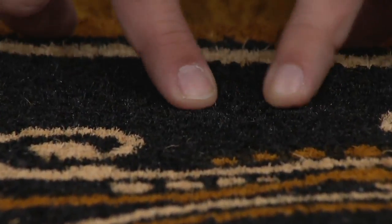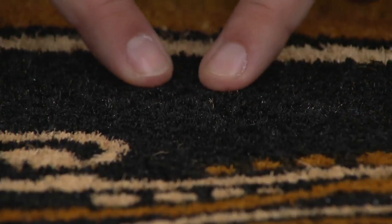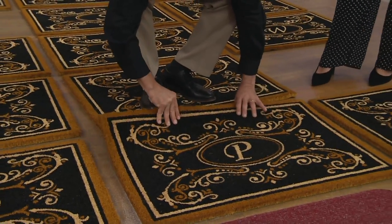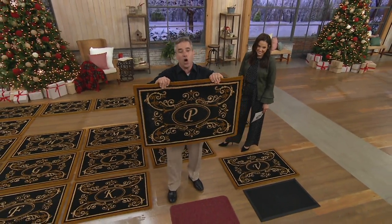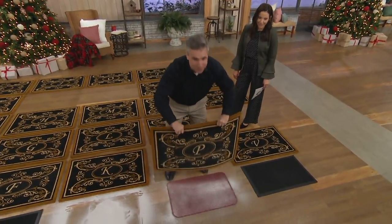They are so densely packed — this is what makes ours so much better than anything else out there. It's an inch thick; you literally have to step up to get onto them, but they're so densely packed you can't even dig to the bottom of these. That's not what you're going to find out there in those box stores. This one is beautiful, elegant, lush, plush — all of that.